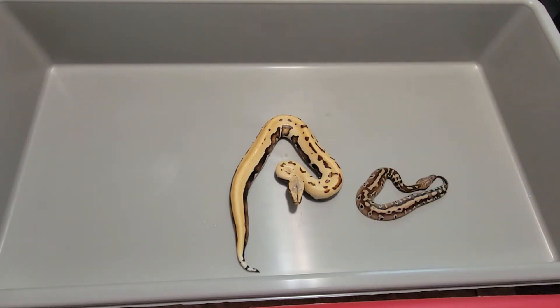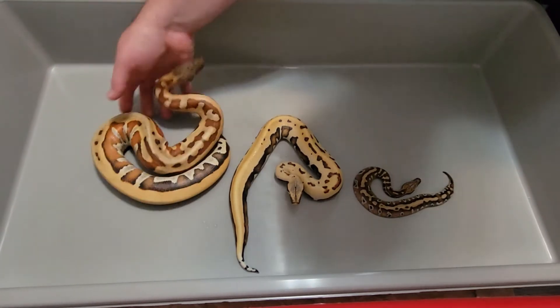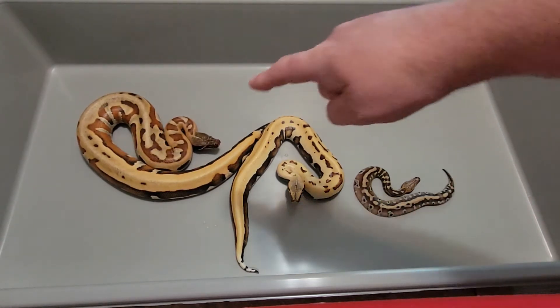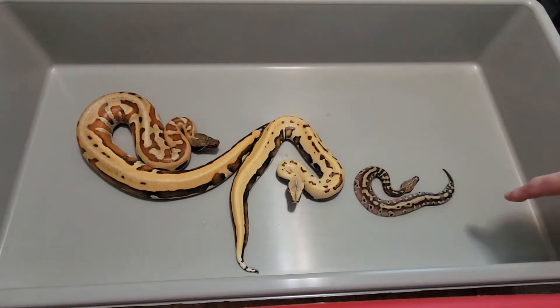And just for another size equivalence, let's pull out one more animal. This animal is about a year old. So one day, four months, one year — I thought that'd be a neat little side-by-side to show how quickly they grow in that first couple of months. And then they do slow down a little bit.